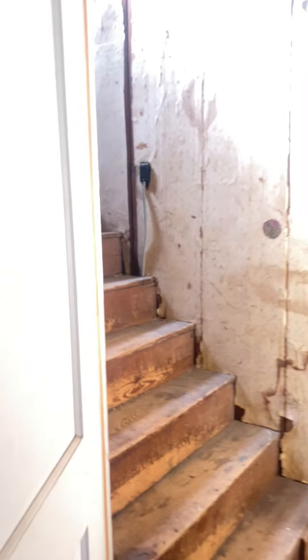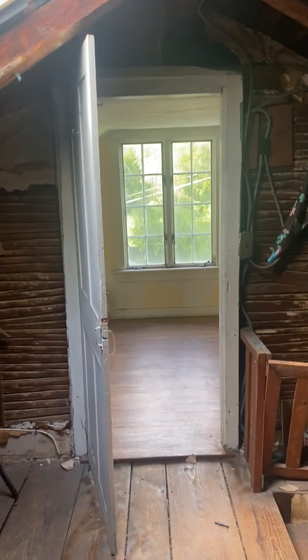One more thing on this unit — there's a door right here off the living room that leads up to the attic. If you're feeling adventurous it could be finished and made into more living space or another bedroom. If not, it's great for storage — plenty of room up here in this area.